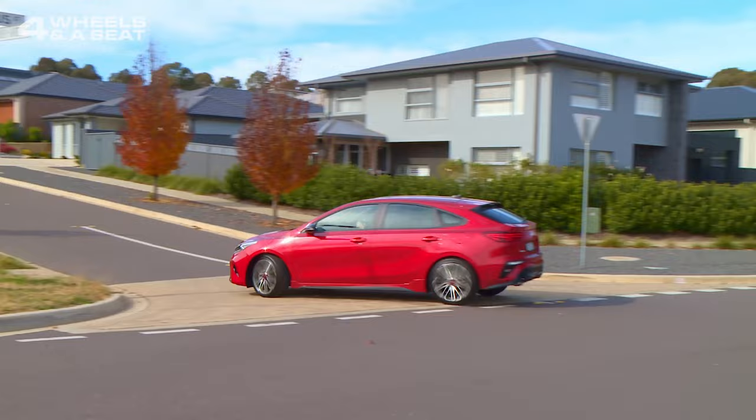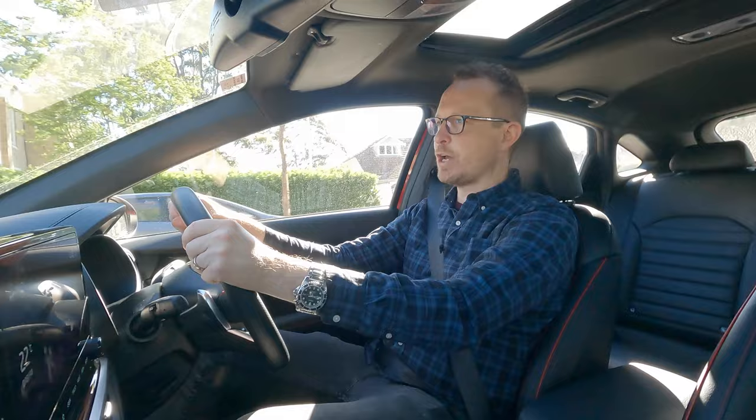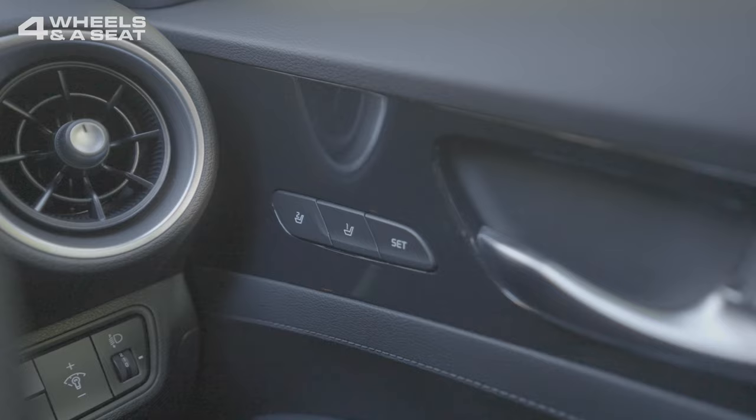Safety features that come standard in the Cerato GT include autonomous emergency braking, safe exit warning, blind spot monitoring in the rear vision mirrors, and rear cross-traffic avoidance assist. The driver gets eight-way electric seat adjustment plus lumbar support, and there are two position memories on the door.